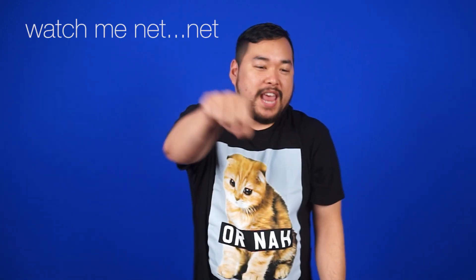Maybe I should come on with a new one. Like, watch me net, and watch me net, watch me net. No? Okay.